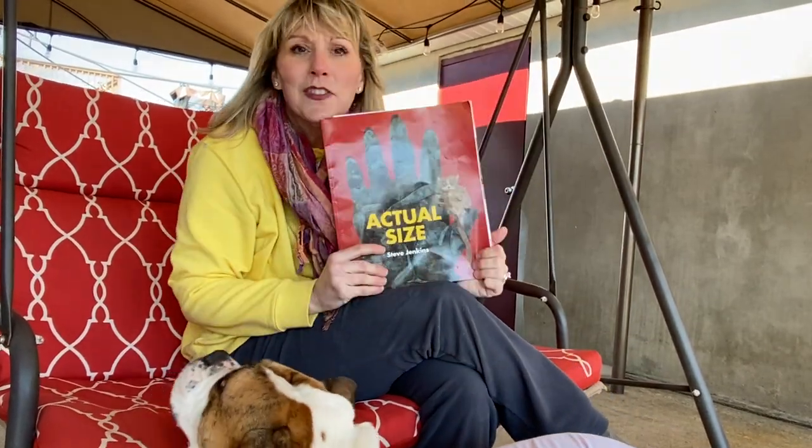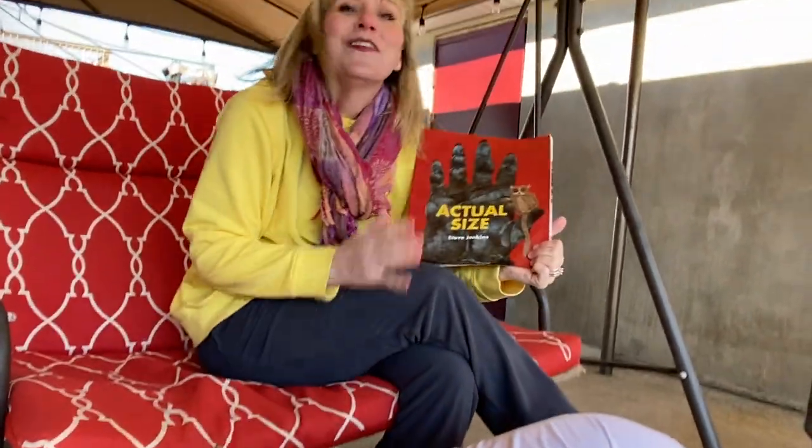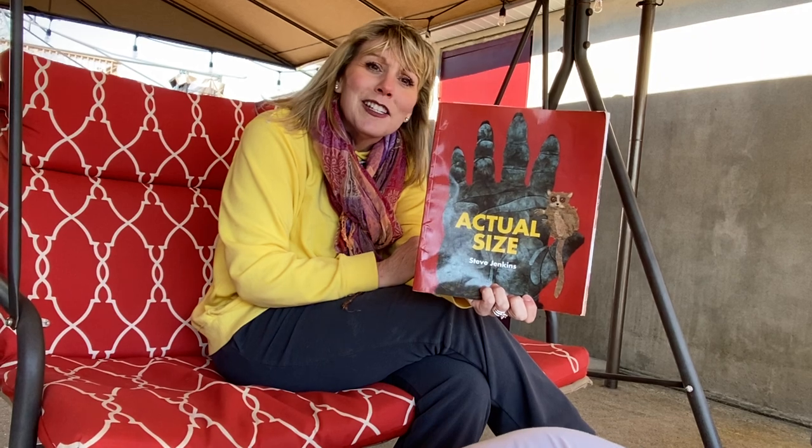I hope you enjoyed the story. Big Mac, do you want to say goodbye, buddy? Say goodbye. Bye, buddy. Hope you guys are doing well and we really hope to be back to school soon. We miss all your smiles and we'll see you soon.